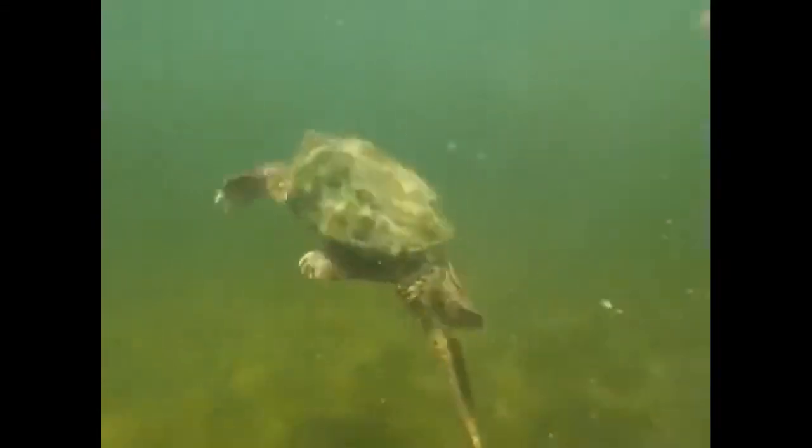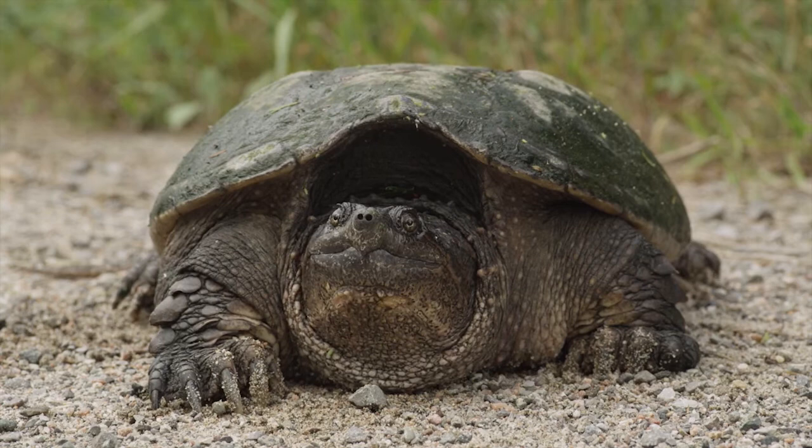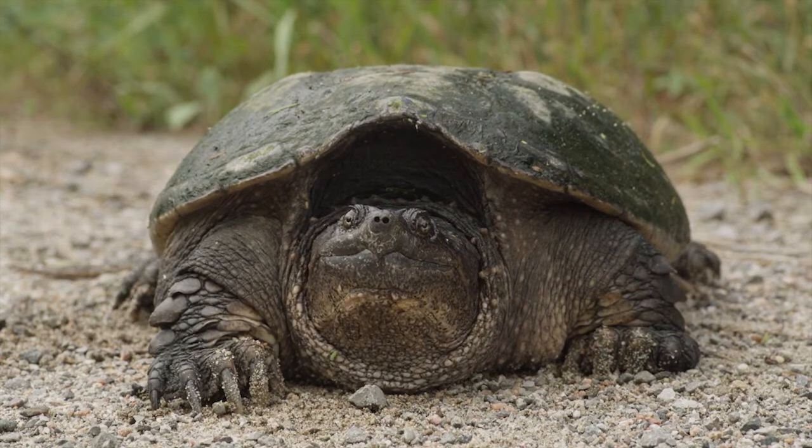Also, turtles cycle nutrients and spread seeds as they move through their territories that grow into new wetlands and new fish nurseries. They are agents of biodiversity, helping new aquatic habitats grow and flourish.